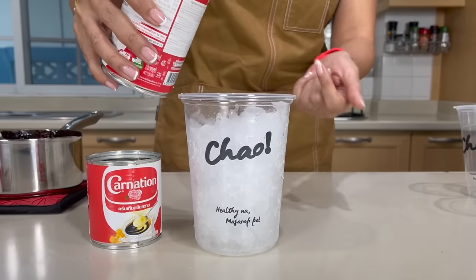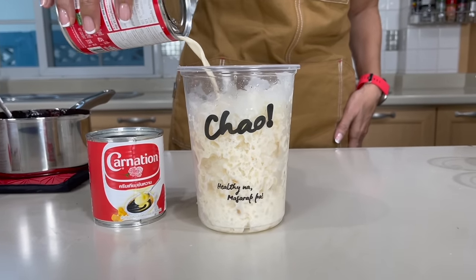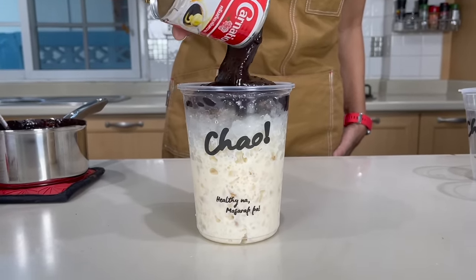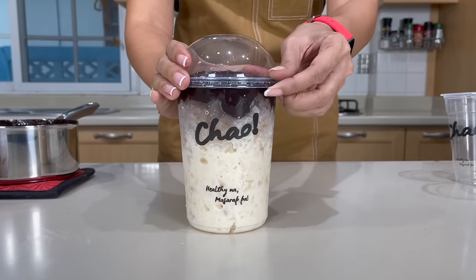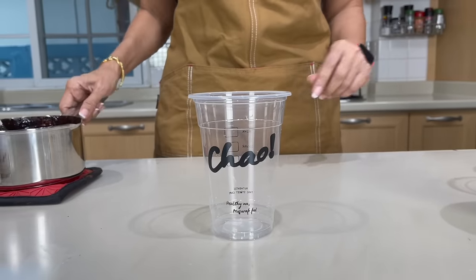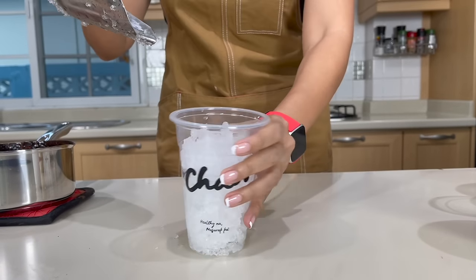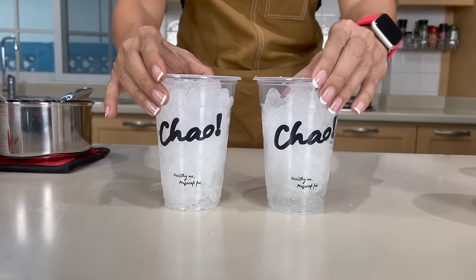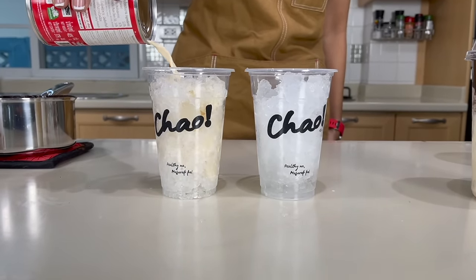It's very, very thick. Now to assemble our drink, add evaporated milk — about half a cup, or 120 milliliters of milk. This is your one-liter amazing ice cocoa. I'm going to use the remaining chocolate mixture for two cups of 16 ounces. Again, fill with evaporated milk.